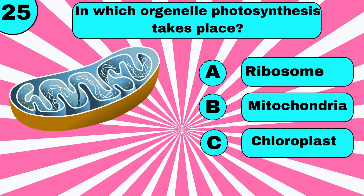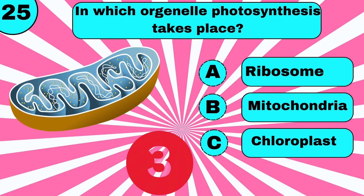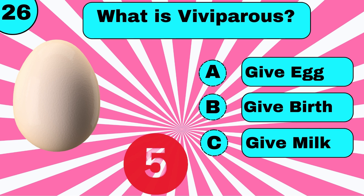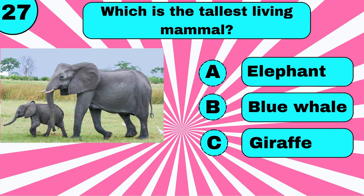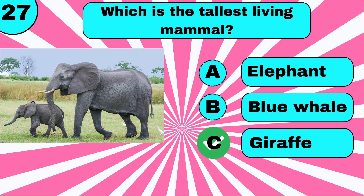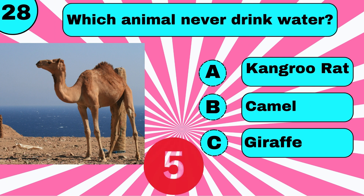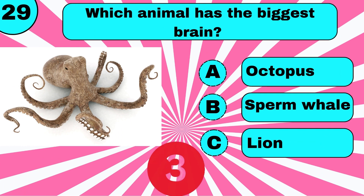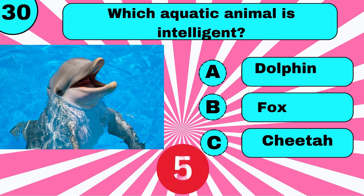In which organelle does photosynthesis take place? Chloroplast. What is viviparity? Give birth. Which is the tallest living mammal? Which animal never drinks water? Which aquatic animal is intelligent? Dolphin.